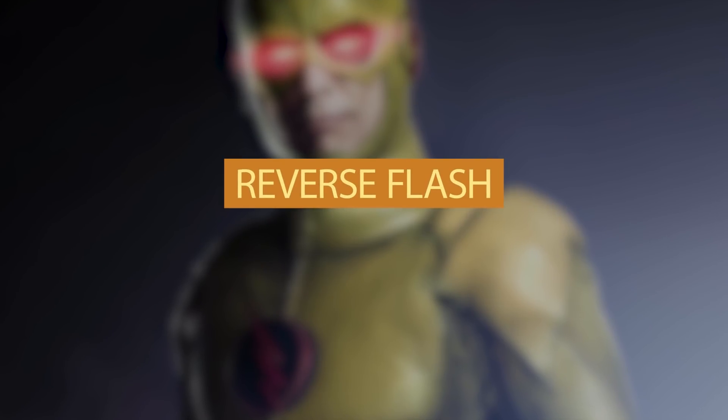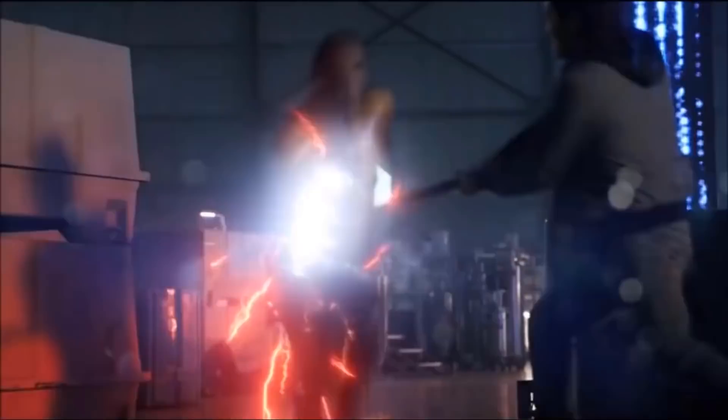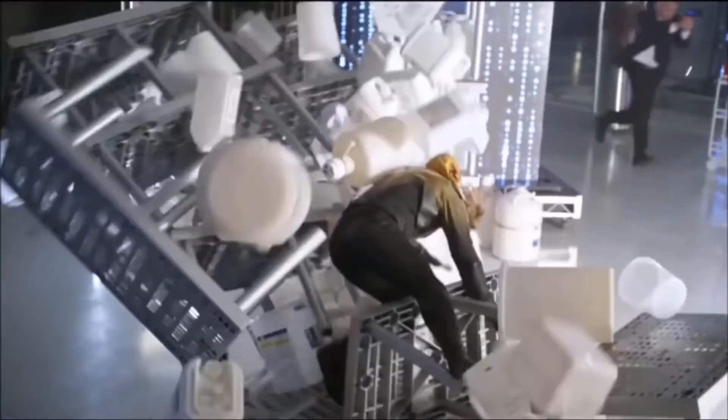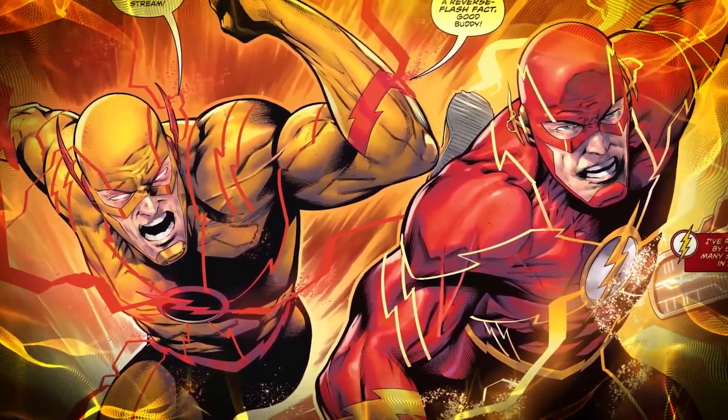Number 11: Reverse Flash. This villain is the complete opposite of Barry Allen — literally. While Barry wears a red suit with yellow lightning bolts, Eobard Thawne wears a yellow suit with red lightning bolts. Barry's lightning bolt on the chest is yellow with a white background, while Thawne's is red on a black background. The show kept pretty much all of this, though Eobard was wearing leather instead of the spandex suit from the comics.